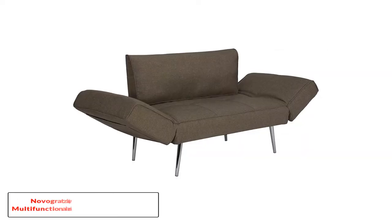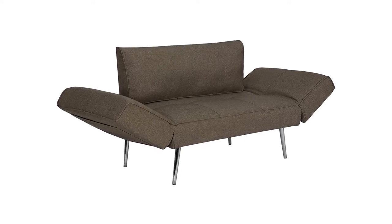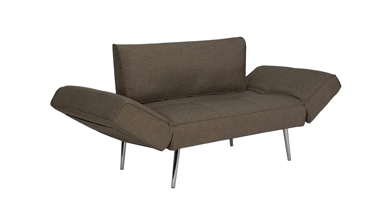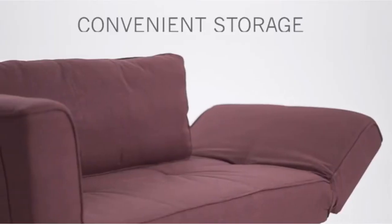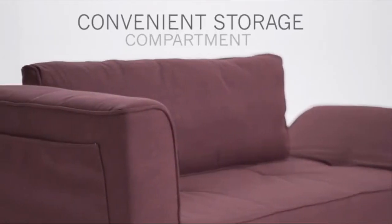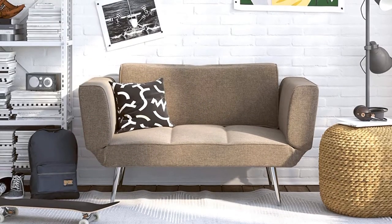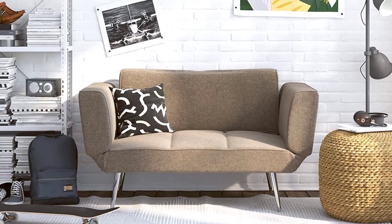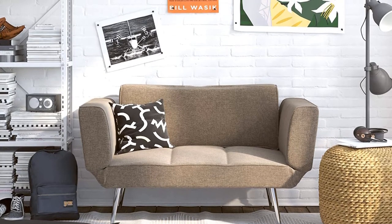Number two: the Novogratz Laila loveseat — multifunctional and modern design. No matter where you place it or how you look at it, this modern loveseat sleeper strikes as an instant conversation piece. Perfect for an apartment or an open space layout, the contemporary color and streamlined profile add perfect complements to your living room. The price is just shy of $300, but you will get great value for money.